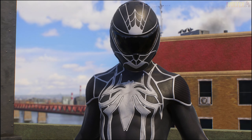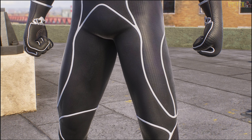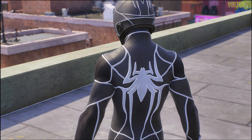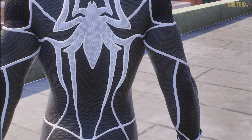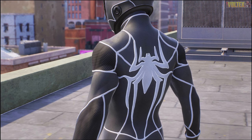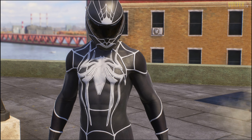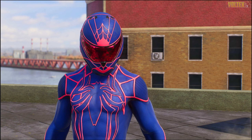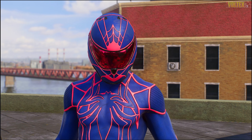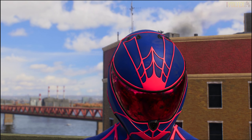Then we've got the black and white suit style - kind of like a symbiote variation. You could use the black tendrils with this very easily. It works really well with the webbing, the white emblem, and the helmet. It makes the suit look extra sleek, and I think this one works really well as a suit style, especially the back detail.